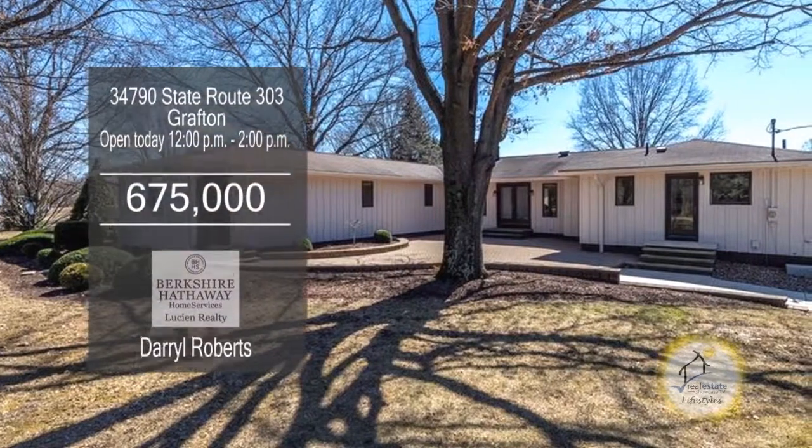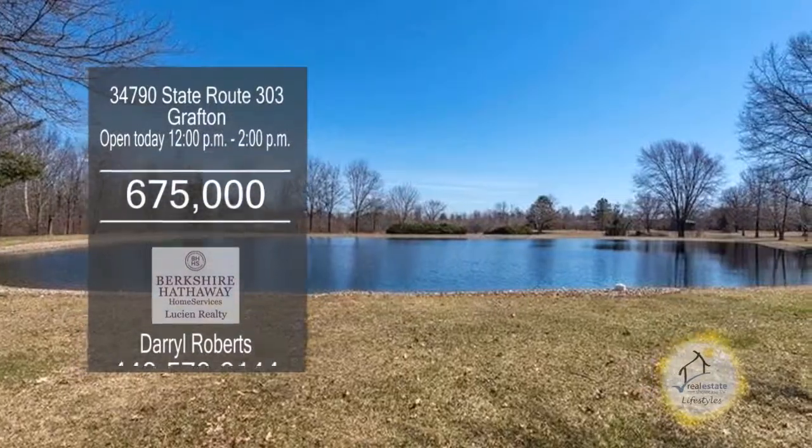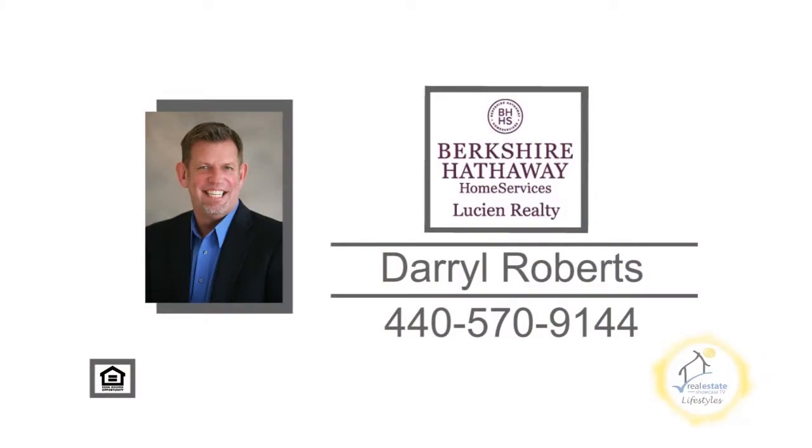The large paver patio is perfect to sit out and enjoy two ponds. For a private showing, contact Darrell Roberts.